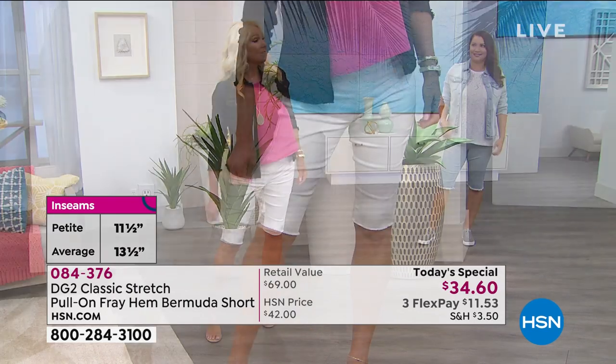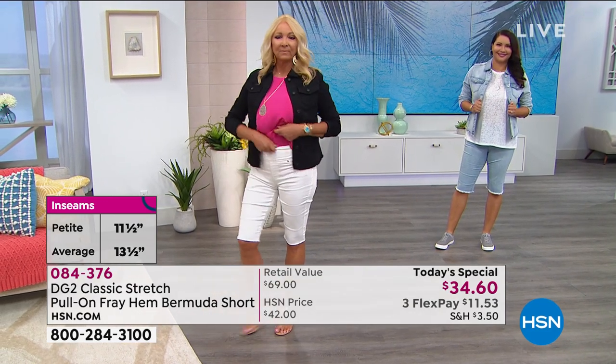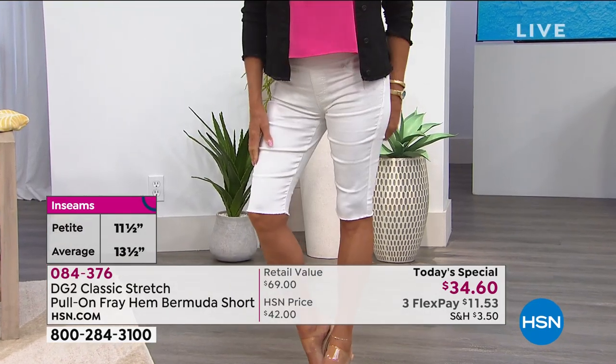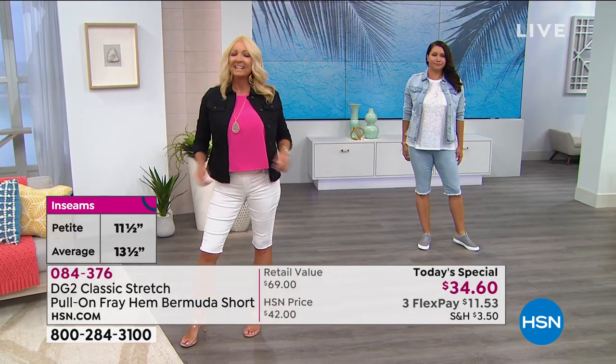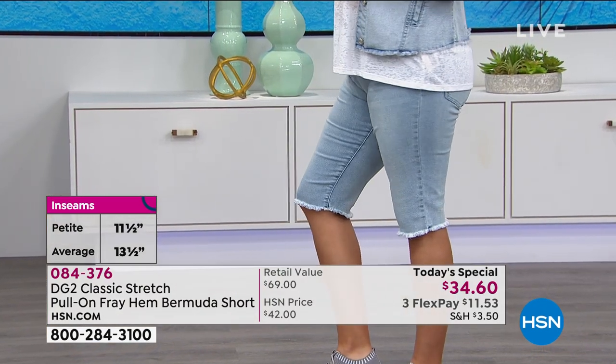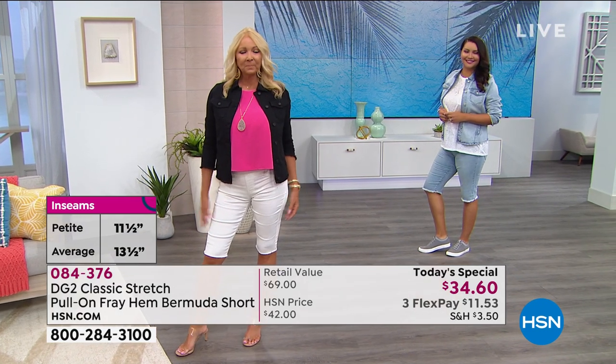Regina is in the extra small, which is awesome - you can see exactly how it fits. And Annette has the medium on, though she normally wears a large. Regina normally wears a small and she's in the extra small, just to give you an idea of the sizing.